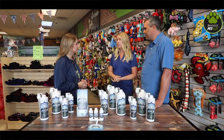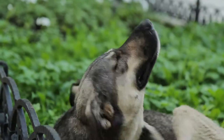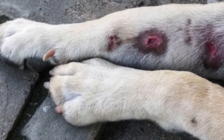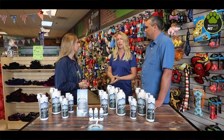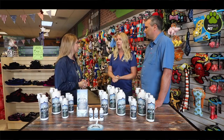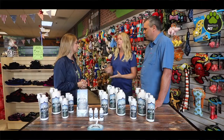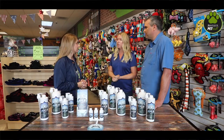Yeah, definitely. Dogs and cats deal with a lot of itching and scratching, they deal with hot spots, dandruff is a huge thing that I hear pet owners having, and mange — that's a huge thing that we hear from rescues. Pyoderma is another thing that it helps with, so those are just a few of the things.